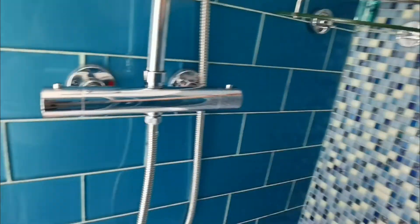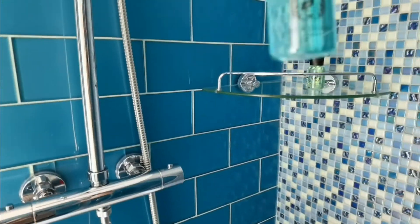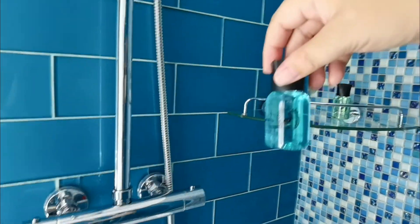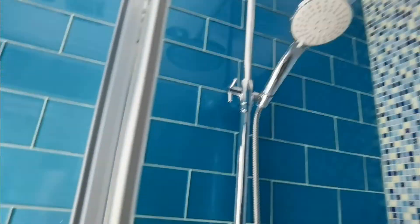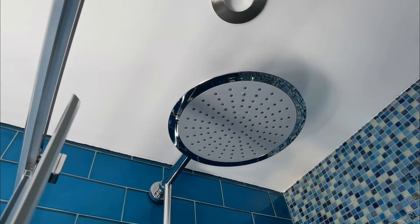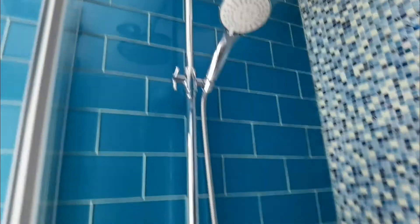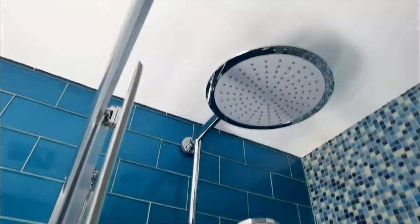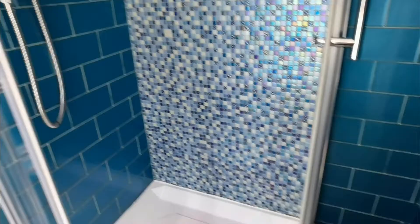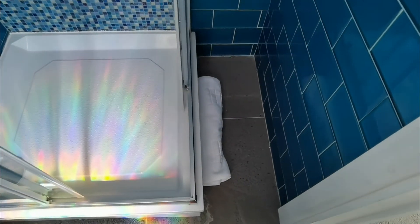I think that's body wash, and then a shampoo. And that's got a rain shower — roof shower. I'll enjoy using that later. And there's a towel for the floor.